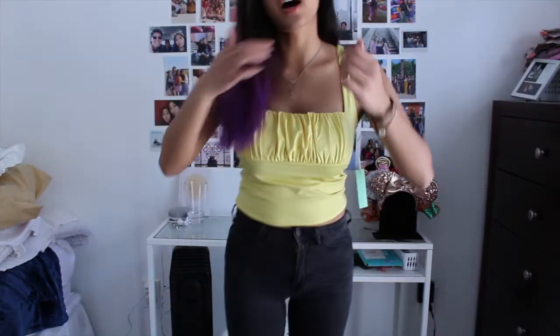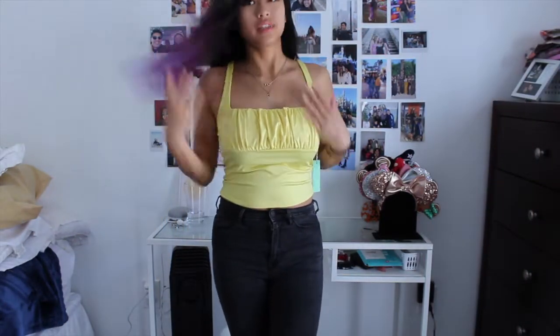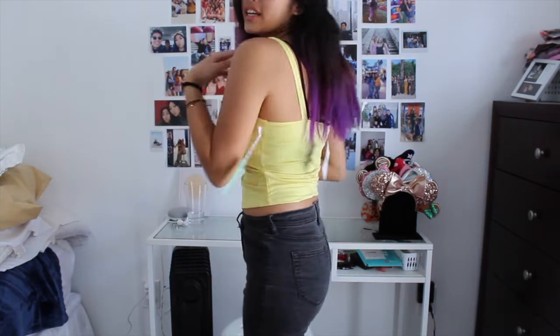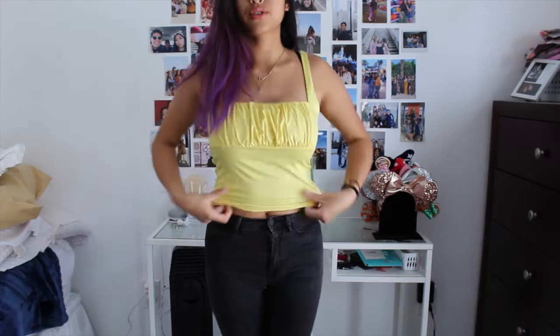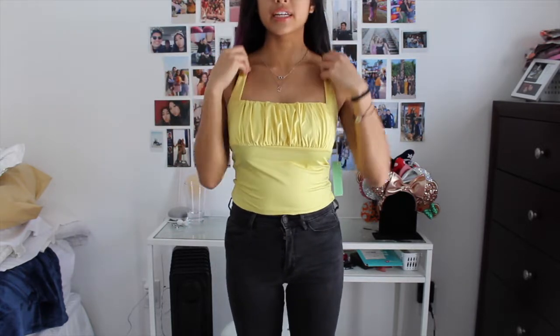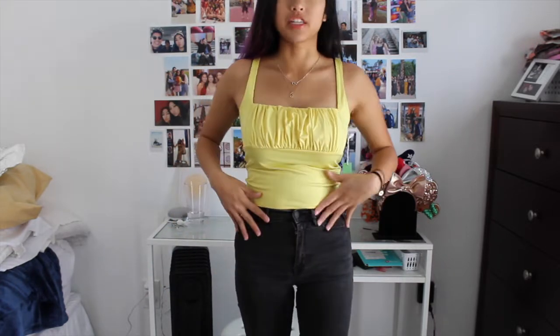So this is the top. I love this ruched top type of thing. It's cute, it's not too cropped — we love that because I don't like showing off too much skin. I love this shirt. I could definitely see myself wearing it all summer long because I love the yellow and it's very cute. You can match it with a pair of jeans.